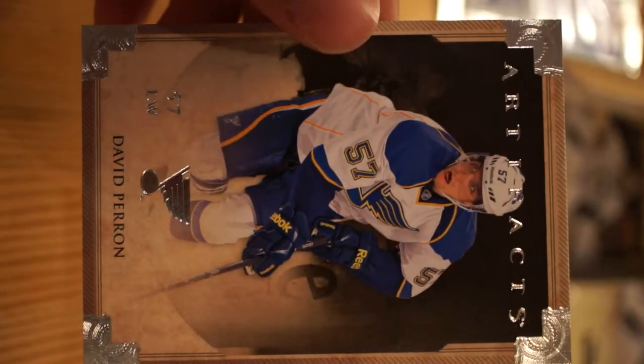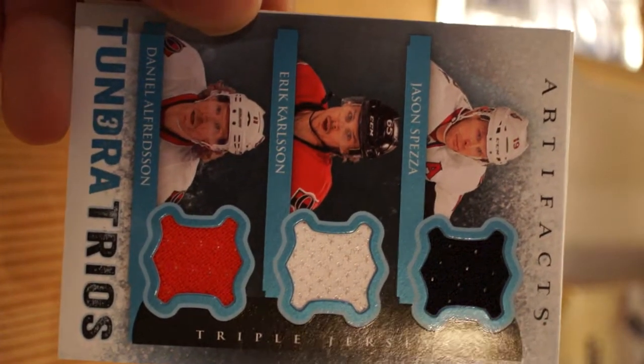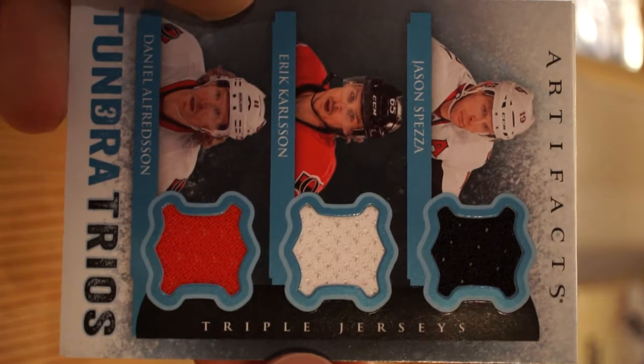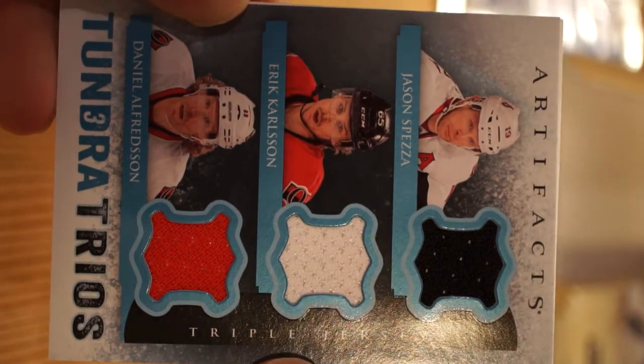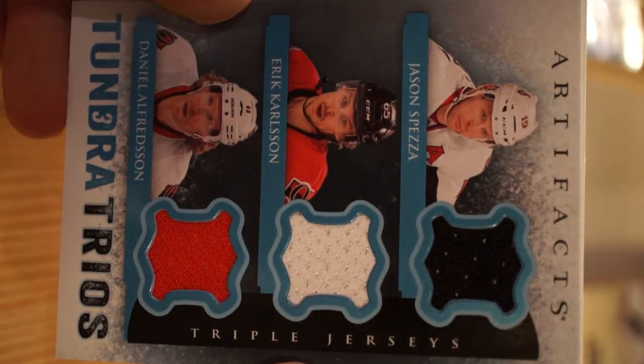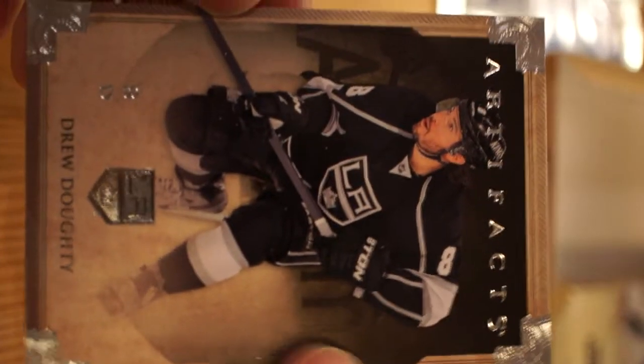Chris Matang, David Perron - next pack. Ryan Getzlaff of the Ducks, Tundra Trios - Jason Spezza, Eric Carlson, Daniel Alfredson. Drew Doughty.